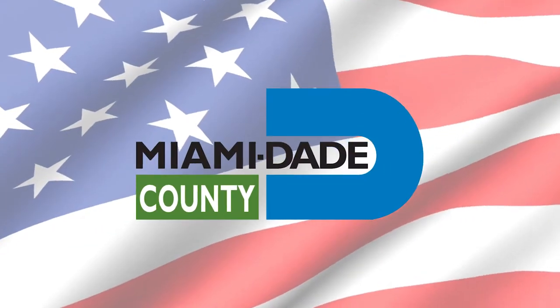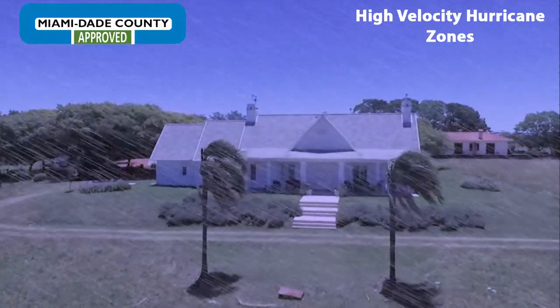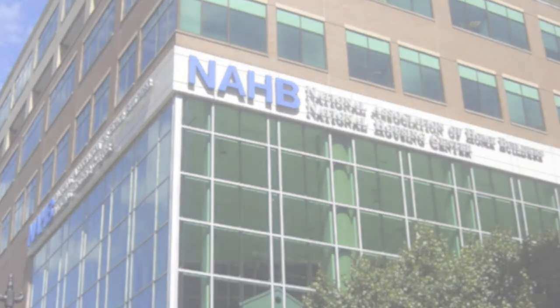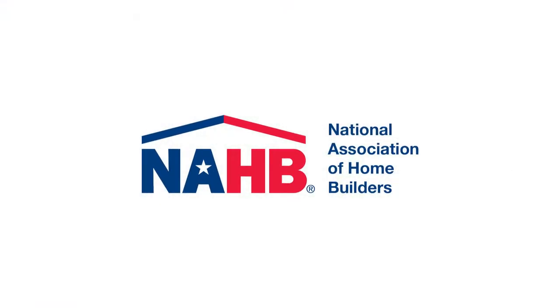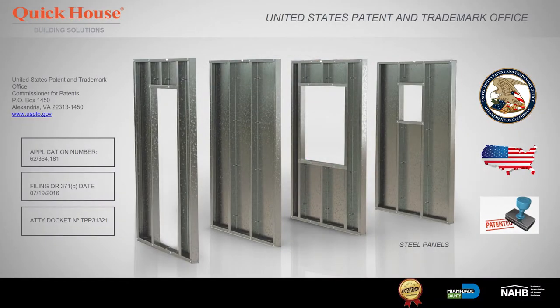The only pre-manufactured dry construction system approved by Miami-Dade County to be hurricane resistant. As well as being an associate to the NAHB, the National Association of Home Builders, our system is patented by the United States Patent and Trademark Office worldwide.